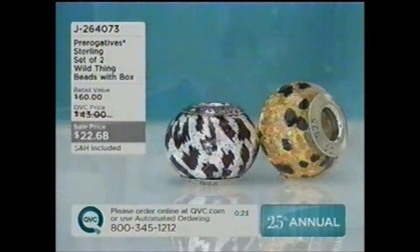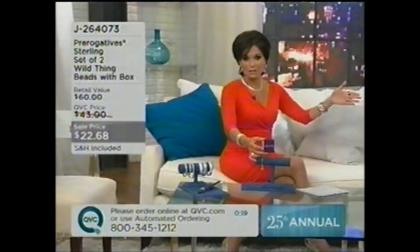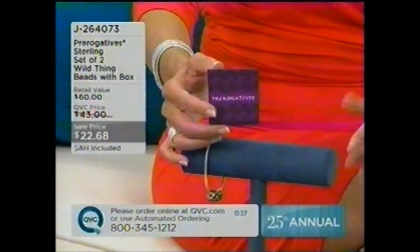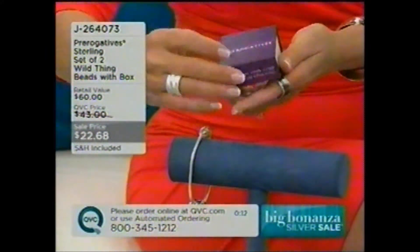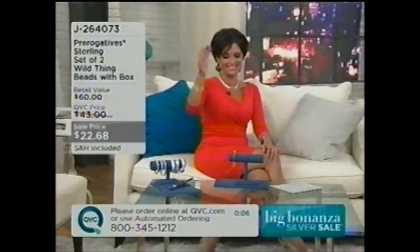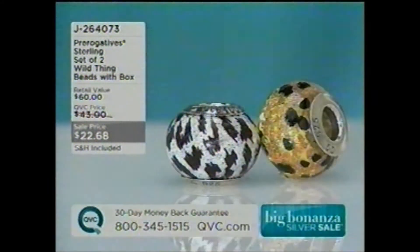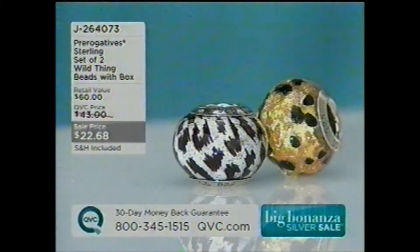J264-073 is your item number. You're getting a set of two of the Sterling Wild Thing beads — comes with a box. Shipping and handling already included, so no extra charge except for tax. That little box will come with it. Note: the bracelet doesn't come with it, just the two beads. J264-073, first time at that low price of $22.68.